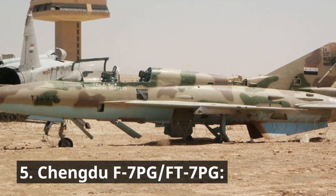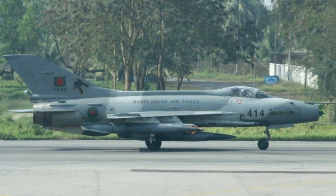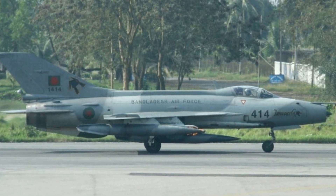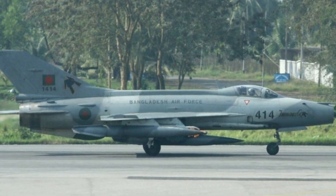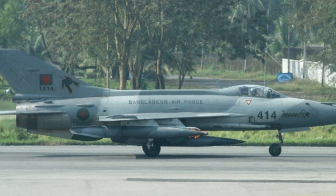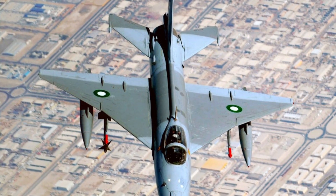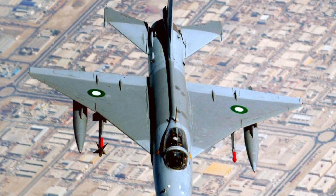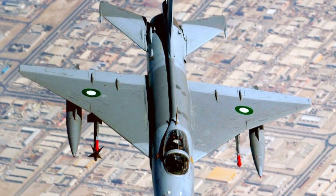Chengdu F-7PG, FT-7PG — derived from the Chinese MiG-21, the F-7 series forms a significant portion of the PAF fleet. They are primarily used for ground attack and close air support due to their maneuverability and payload capacity. Advanced F-7PG variants feature improved avionics and weapon systems, but are ultimately being phased out in favor of more modern aircraft.